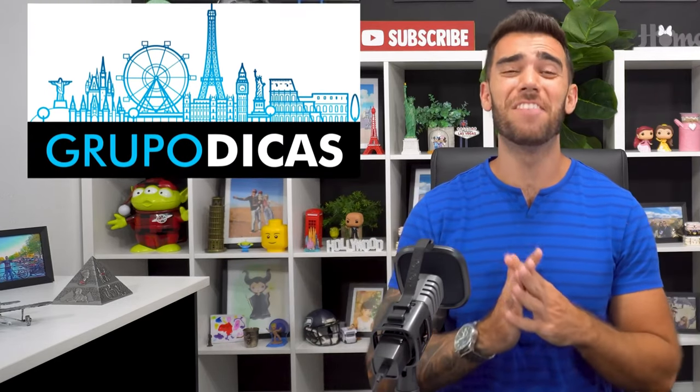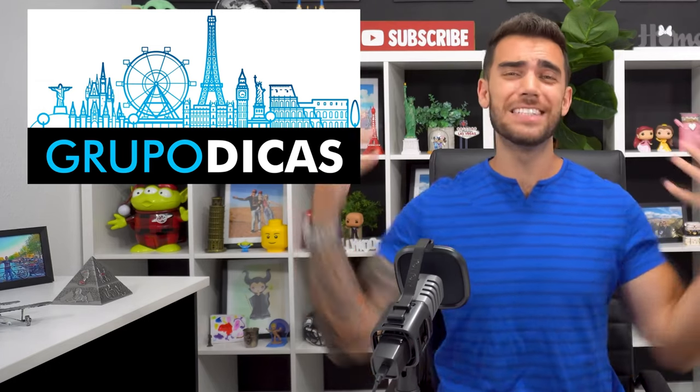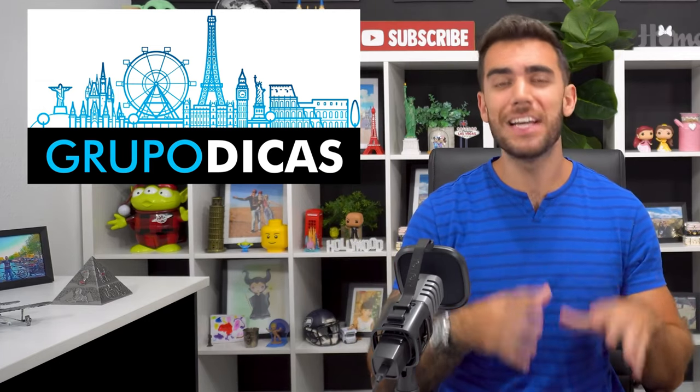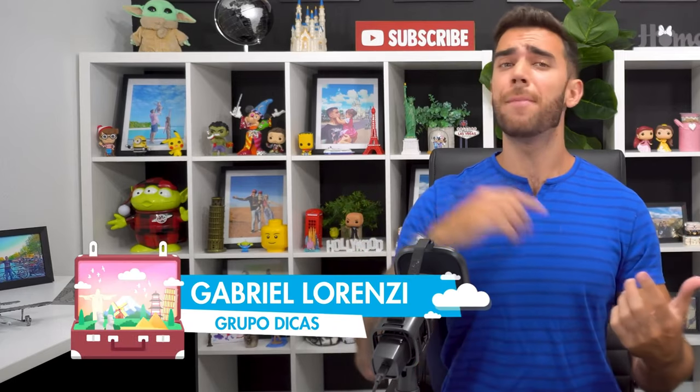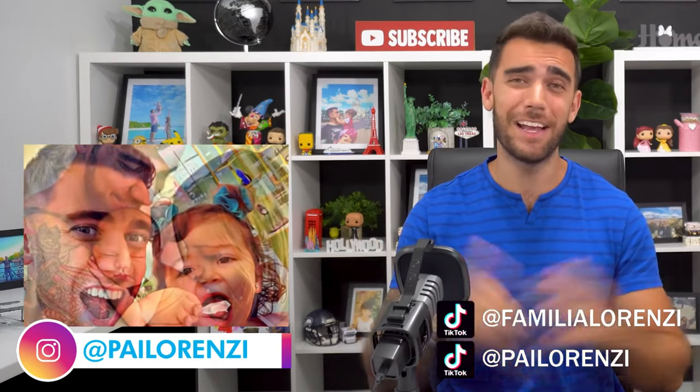Hey guys, this is Gabriel Lorenzi, creator of the blog Grupo Dicas, one of the biggest travel blogs in the world. Today I am here to tell you about where to stay in Curaçao, which is the best region on the island, where are the best beaches, which are the coolest hotels for you to stay, which ones we stayed at and liked, how to get around, and all the tips for you to stay in the best possible region of Curaçao.